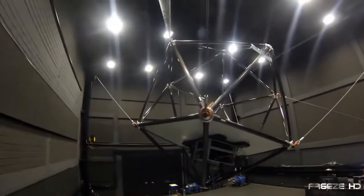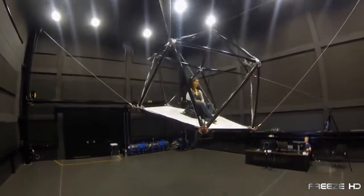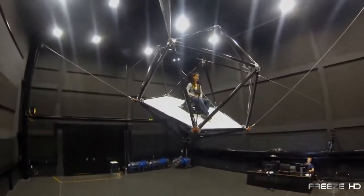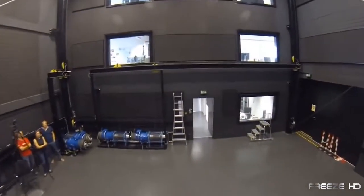The engineers at Max Planck Institute for Biological Cybernetics in Germany do motion better than anyone. And to prove it, they've created the Cable Robot System — a simple yet brilliantly engineered device that combines a realistic virtual reality adventure with the feel of a dynamic amusement park ride.